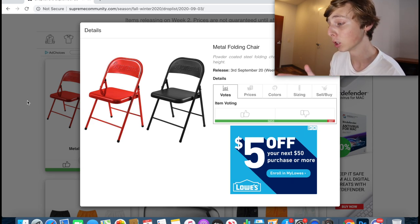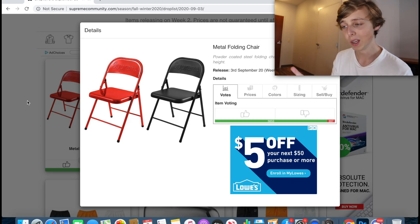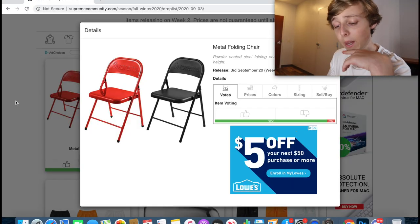The Nike collab is also really good to go for, but go for the chair first if you're trying to resell. It's an accessory people want — definitely hyped resell.